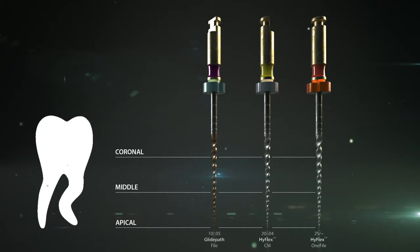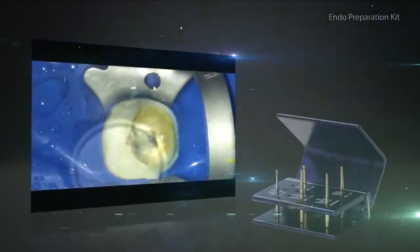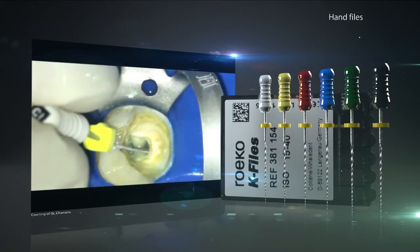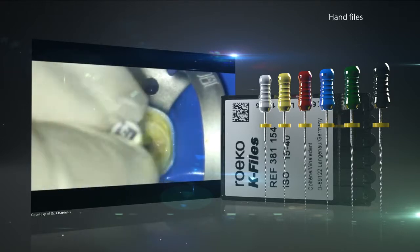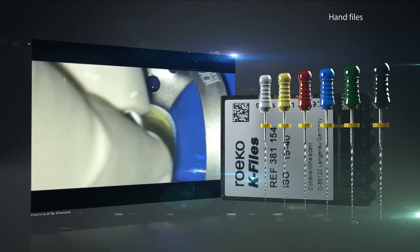Of course, there are more sizes of HyFlex CM and EDM files available to achieve a greater apical preparation if necessary. Each endodontic treatment starts with the opening of the pulp chamber and the removal of the pulp. Then the root canal is thoroughly rinsed with rinsing solutions, followed by the creation of the manual glide path in combination with the length measurement. Coltene provides all of the necessary products from rotary burrs to syringes and irrigation tips for rinsing solutions, as well as hand files and apex locators.